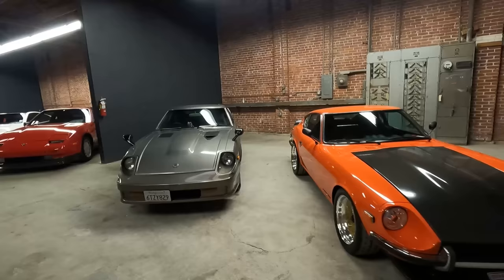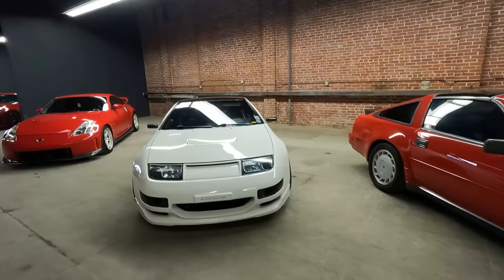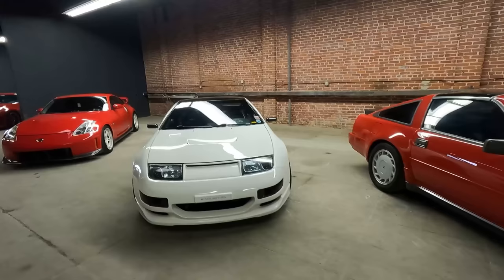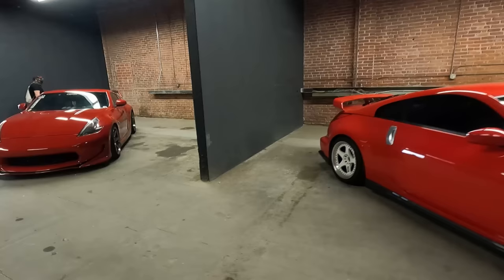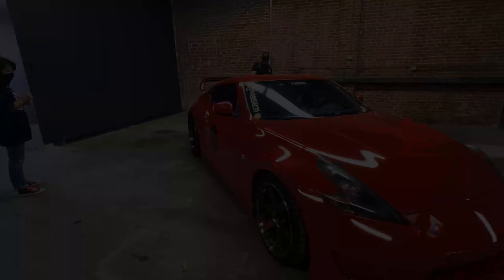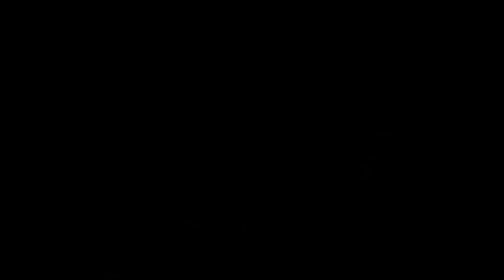Once I was done looking at the 240Z, they did something very smart — they lined up all the generations of Z cars so you can walk through and see where you started with the 240Z, then the 280, then into the ZX line, and of course the 300Z, and cars everybody's seen on the road a hundred times — the 350Z and of course the 370Z. It felt like a nice lead-up into the next room where we're finally going to see the 400Z.